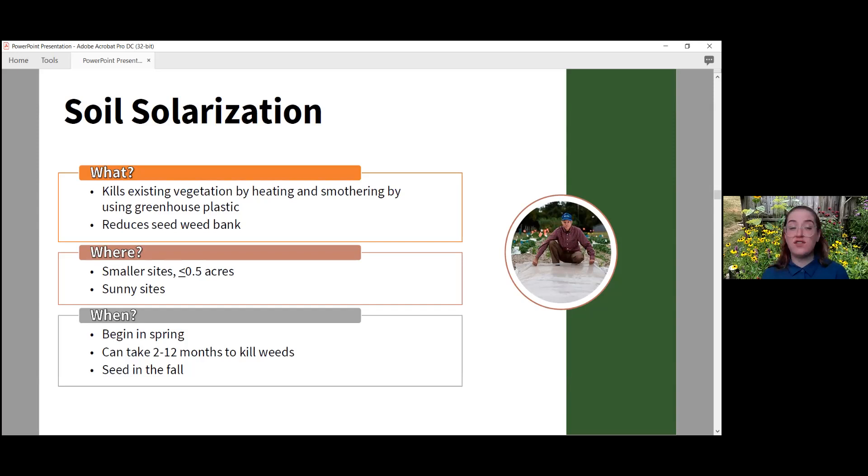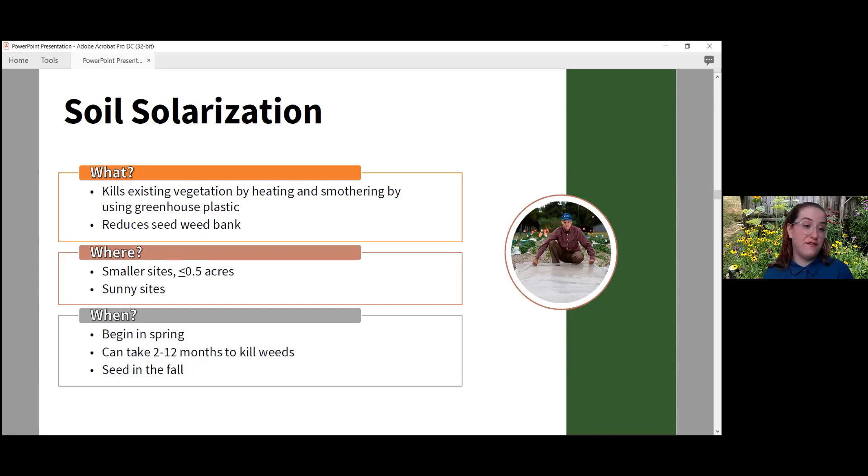For soil solarization you want to begin in spring, and it can take two to twelve months to kill all the weeds — potentially longer if it's more of a shady area or competition is really extreme. Seed in the fall or do your plants in fall or spring. Step one: mow down the area nice and smooth because you do not want anything to poke through the plastic. Step two: irrigate thoroughly, then lay down UV-stabilized plastic. Dig a trench around the perimeter and bury the edges — this is key, because if you don't bury the edges, airflow will get in and it turns into a happy greenhouse instead of killing existing plants.